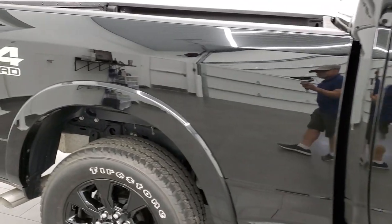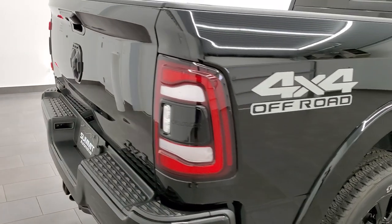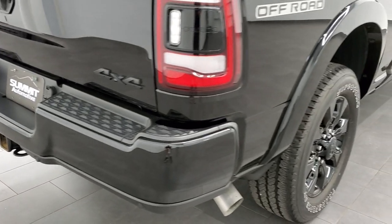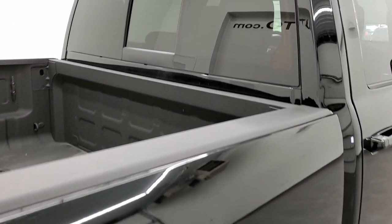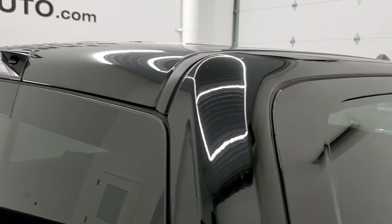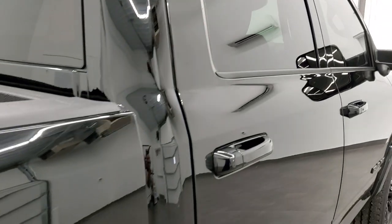We take these HD videos so if you are far away or even close by and just cannot make the trip down but you're still interested in purchasing the truck, you can see the truck, hear the truck, and have confidence in the vehicle before you even get here. That way there are absolutely no surprises and you can make a smart and informed buying decision before making the trip or getting it shipped from the comfort of your own home.